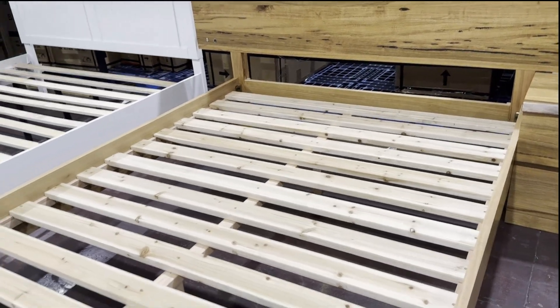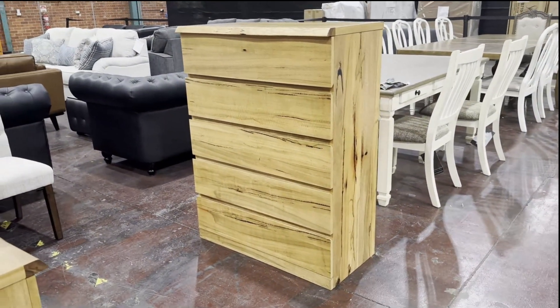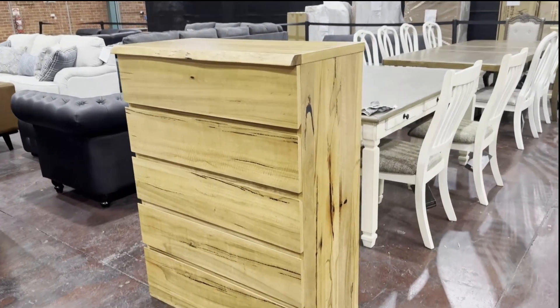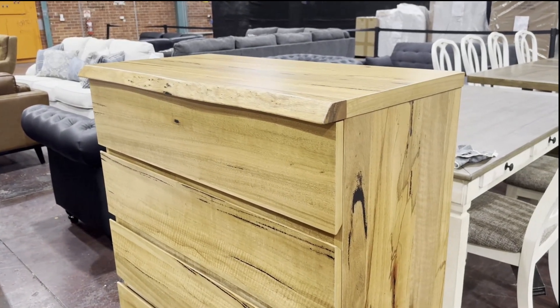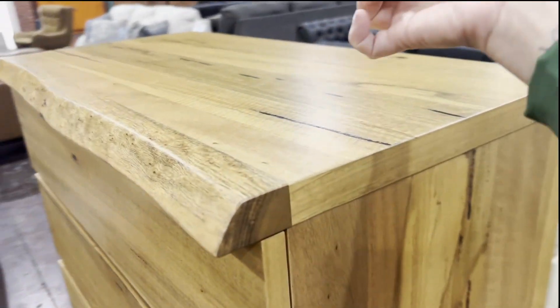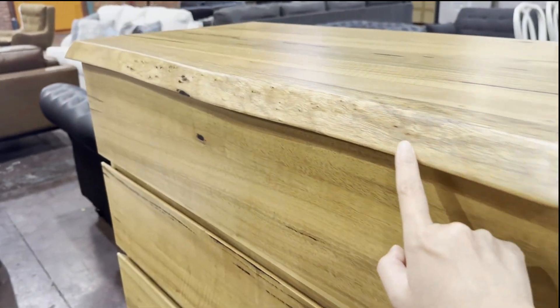I would like to show you another matching piece — a tall boy from the whole series. Material-wise, it will be the same as the series: 80% solid wood and 20% veneer, which is really solid and thick. It is natural care.